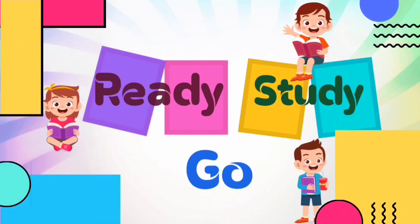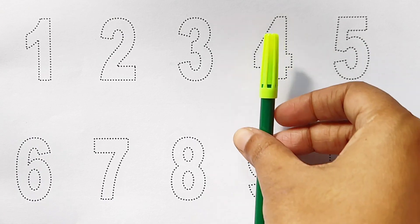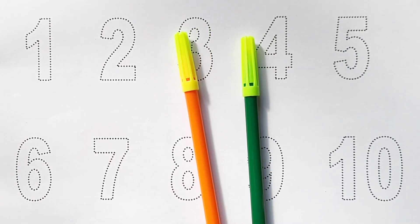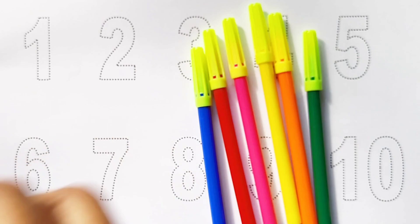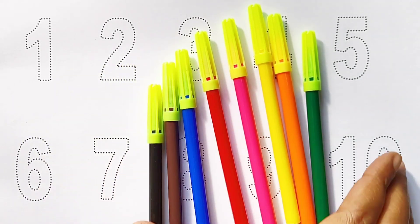Ready, study, go! Green color, orange color, yellow color, pink color, red color, blue color, brown color, black color. Hi kids!